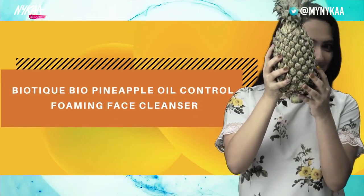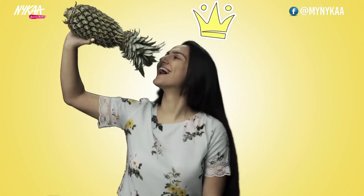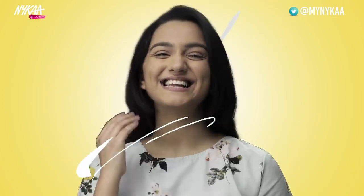Biotibio Pineapple Oil Controlling Foaming Face Cleanser. Pineapple is the queen of tropic fruits. It's anti-oxidating, hydrating, and eliminates daily grime.